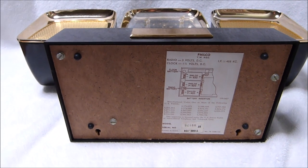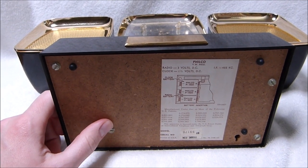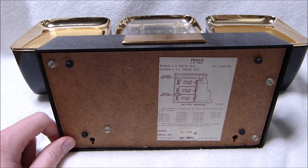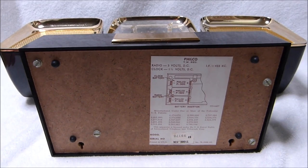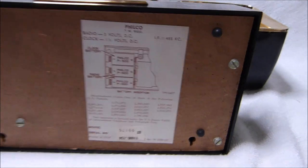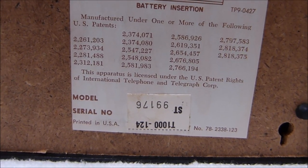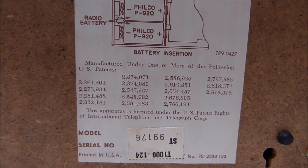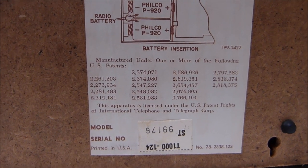Now if any of you are looking to buy one of these, this is what you want to see in the underside view. Most of these have a rotted-out bottom cover from battery leakage. This one is in immaculate condition — it looks like batteries never leaked in here and the springs are perfect. That is very hard to find; it took me a while to get this one. The sticker is upside down but the serial number is 99176.